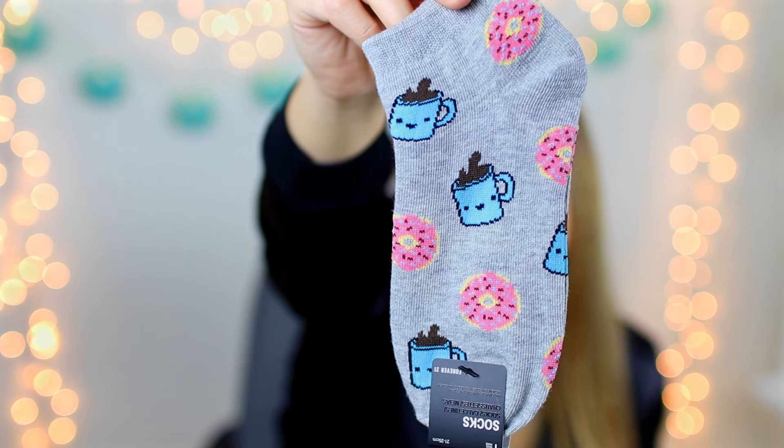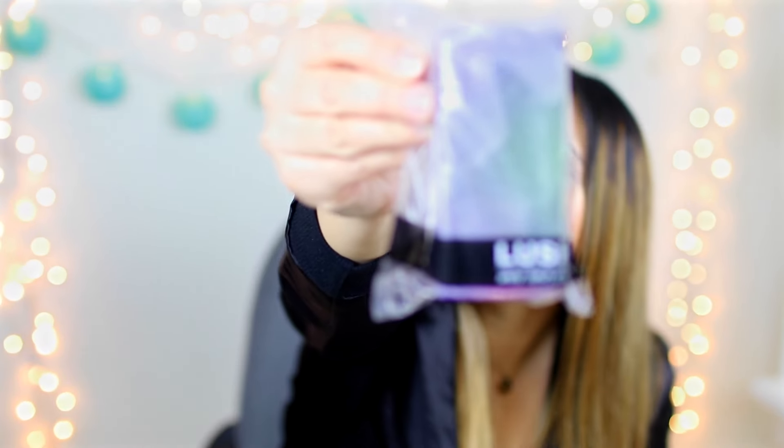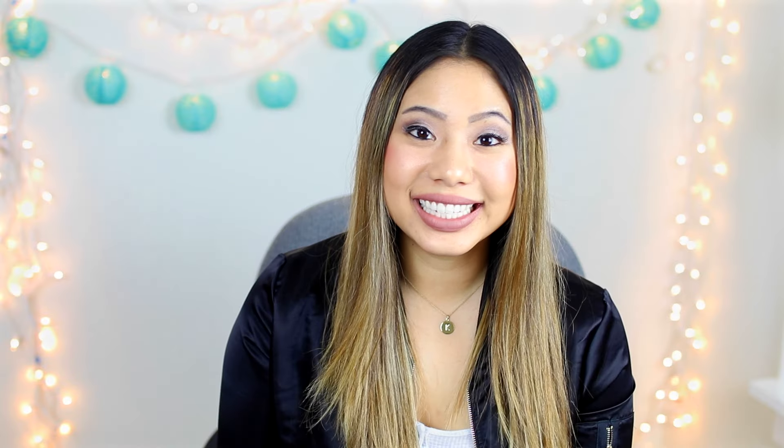I also got you a pair of socks with donuts and a coffee on them — so cute. And I got this Lush soap that's stars-related with a star in it; it smells really, really good and has glitter all over it. The last item is this puffball keychain from Forever 21 — they're really oversized and fun to put on your bags, backpacks, anything. That is everything the fourth place winner will be getting.